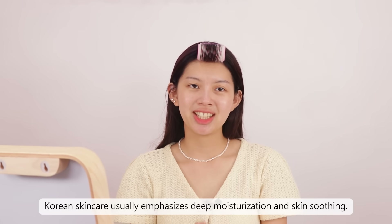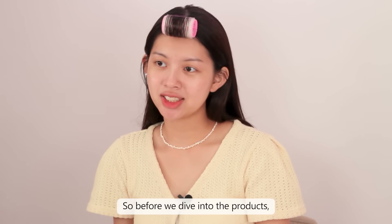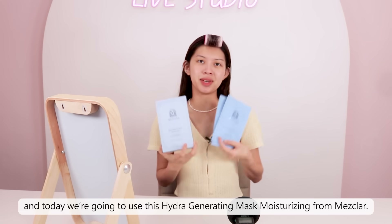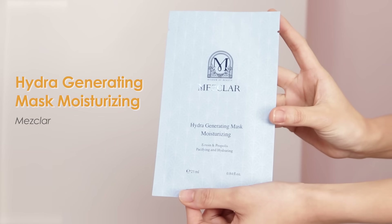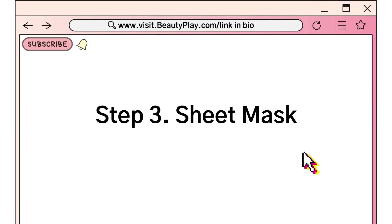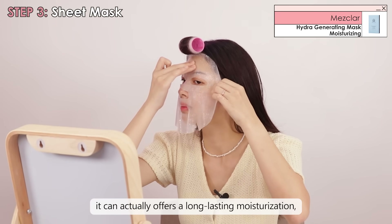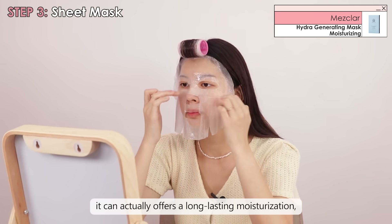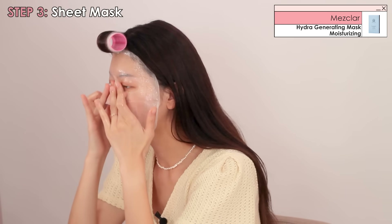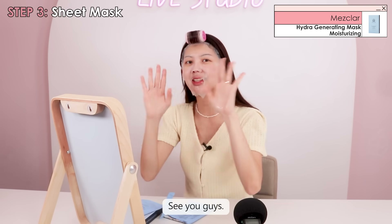Korean skincare usually emphasizes deep moisturization and skin soothing. So before we dive into the other products, I'm going to add an extra boost of moisture to my skin. Today we're going to use this Hydra Generating Mask Moisturizing from Mesklar. It has a really rich texture, and with just one application it can actually offer long-lasting moisturization, elasticity enhancement, and skin transparency. I'll leave it on for around 15 minutes.